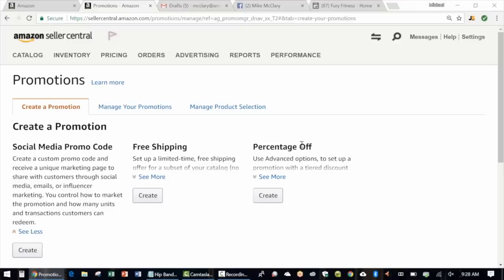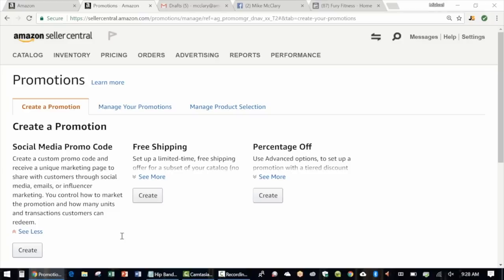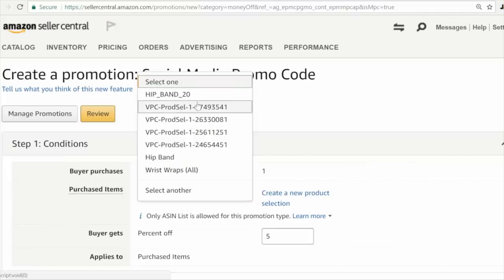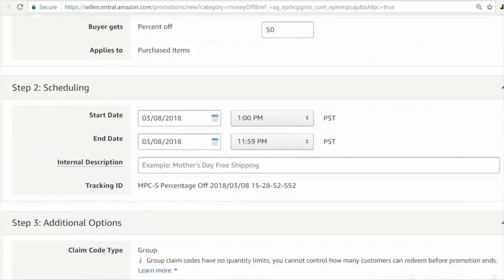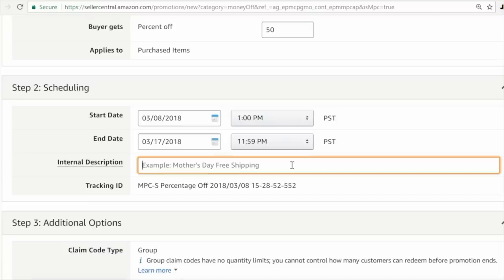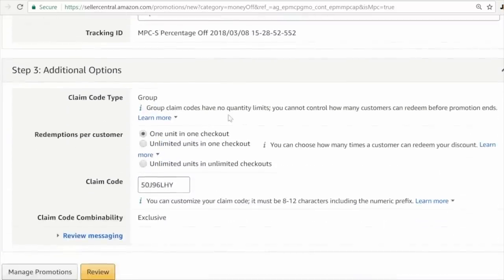The social media promo code is a specific type of discount code that you, as a professional seller on Amazon, can create and distribute on social media or even through email. Here I am inside Seller Central, going to the Promotions menu under Advertising. The social media promo code is the first type of promotion — click Create. Select the product you'll be advertising — our new hip band — then select the percentage off. I like to start with 50% off for a product launch. Pick a start and end date — usually I run these for about a week to 10 days, so let's make this go from March 8th through March 17th.